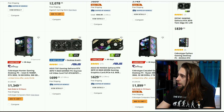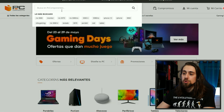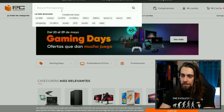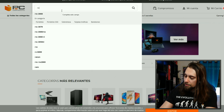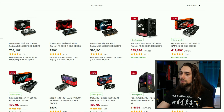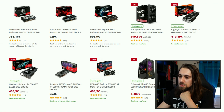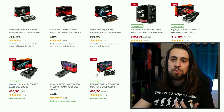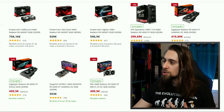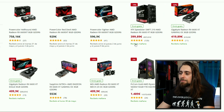Now let's go to PC Components, a store for Spain and Portugal, to see if the pricing is close to the US or not. Looking at the RX 6600 XT, it is considerably higher, but we can still get one for 400 euros — 409 euros. We have more taxes here so it's normal that prices are a bit inflated, but 400 euros is a doable price.